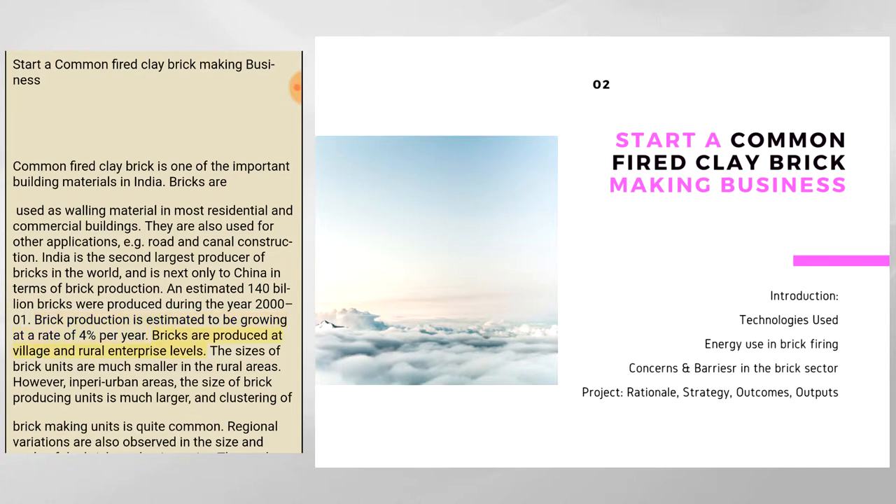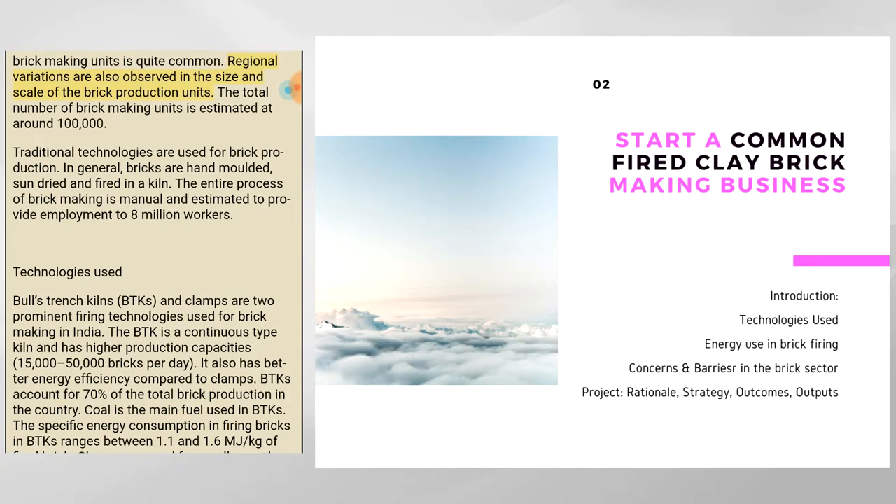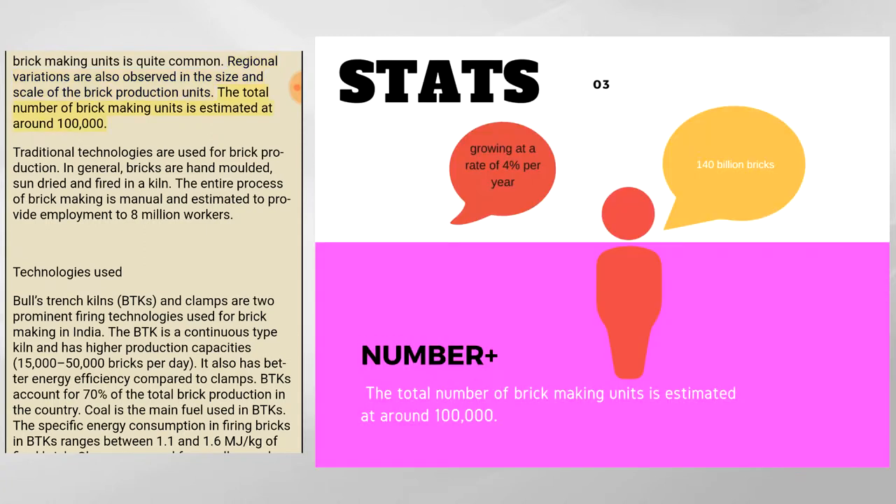Bricks are produced at village and rural enterprise levels, where the sizes of brick units are much smaller. However, in peri-urban areas, the size of brick-producing units is much larger, and clustering of brick-making units is quite common. Regional variations are also observed in the size and scale of brick-production units. The total number of brick-making units is estimated at around 100,000.